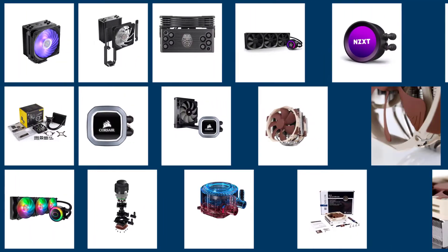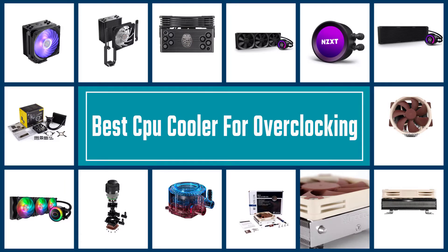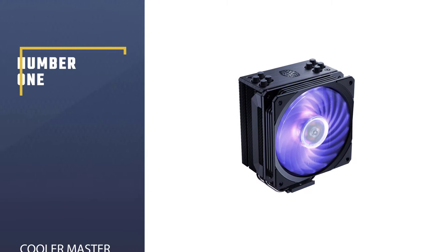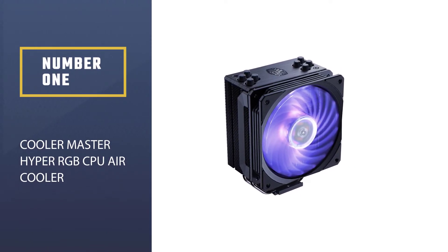A CPU cooler will keep your system components cool so they can work for more extended periods. This video has rounded up the six best CPU coolers — let's check them out.